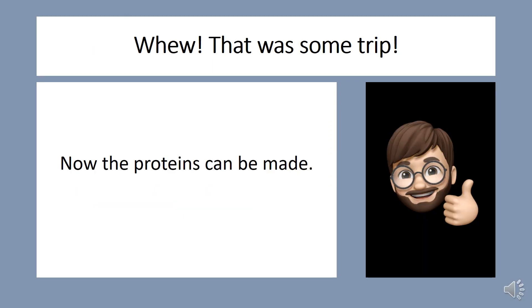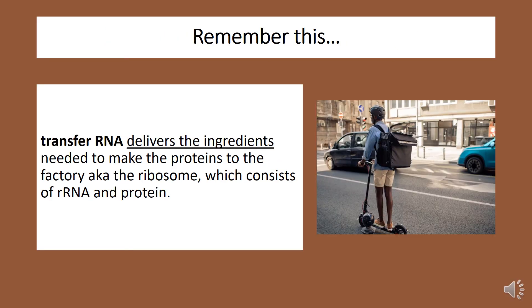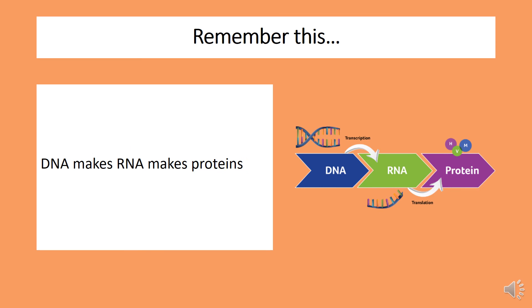And that, my friends, is protein synthesis in a nutshell. Four things to remember from today's lesson. Number one: messenger RNA carries the message on how to make proteins. Number two: transfer RNA delivers the ingredients needed to make the proteins to the factory — also known as the ribosome — which consists of ribosomal RNA and protein. Number three: DNA makes RNA through a process called transcription; RNA makes protein through a process called translation. So, DNA makes RNA makes protein.